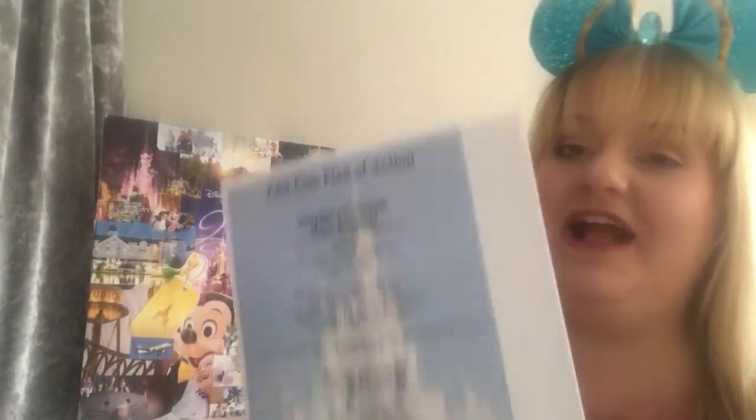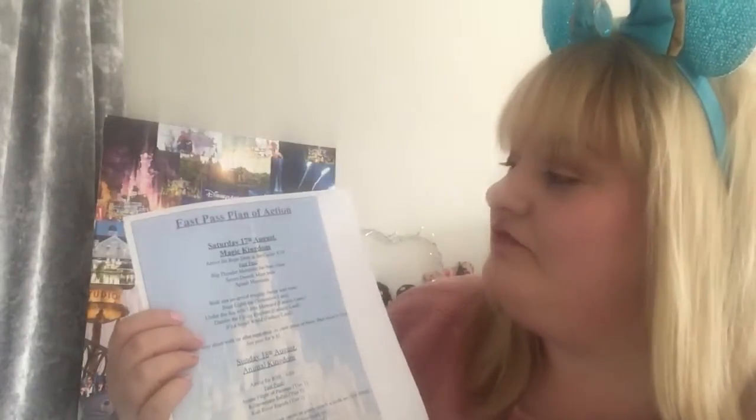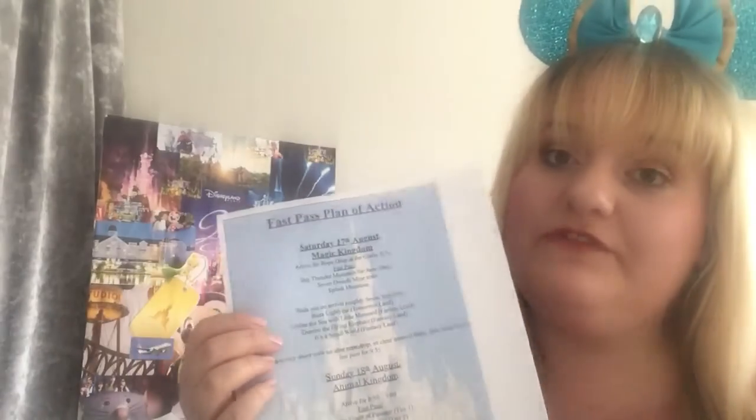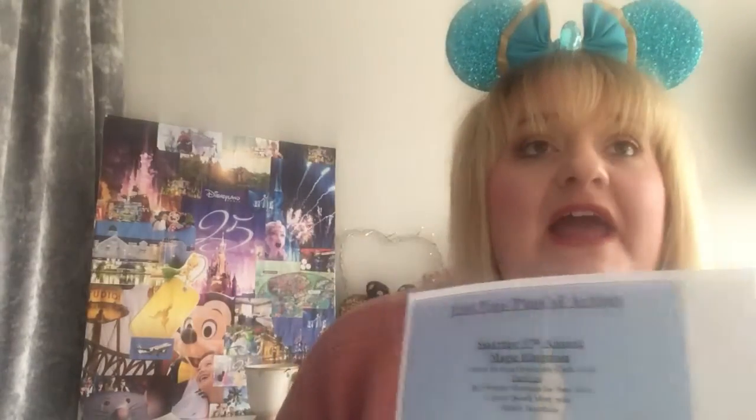We've organized which park we're going to on what days and the meals booked, which has helped me decide which FastPasses to go for. We are going in August — peak season — so it's going to be busy, which is all the more reason to plan. I love planning; I think the planning is just as exciting as going! I've done a rough guide called our 'FastPass Plan of Action' — a guide for each day of which parks and which FastPasses we want to try and get.